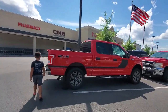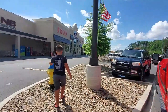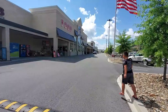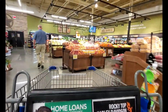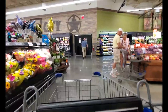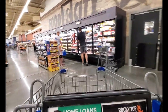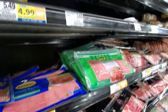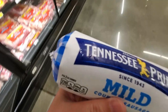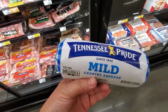Here we are at Food City — never heard of it, I guess it's a southern thing, but we're going to get some groceries, some libations and snacks. Let's check out their prices. They have a nice produce section. The place is nice and clean, and I thought it would be fun to compare prices to Hawaii's prices. $3.69 for Tennessee Pride sausage — we actually get it at the commissary a lot. It's really good, better than Jimmy Dean.